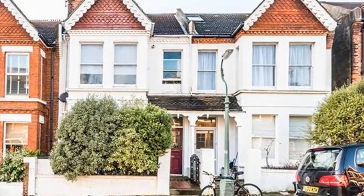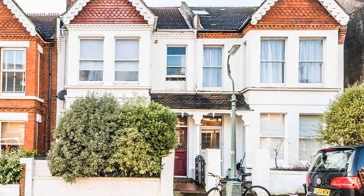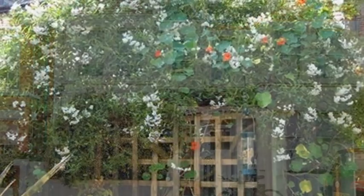Beautifully situated in a popular area, minutes from the station, Seven Dials, and a highly sought-after sixth form college, this elegant two-bedroom apartment is perfect as a trade-up home or a buy-to-let.